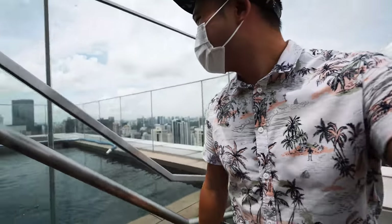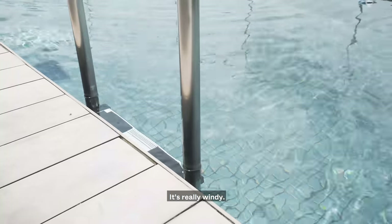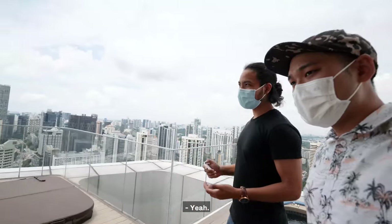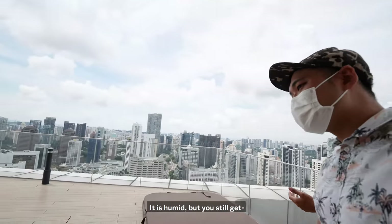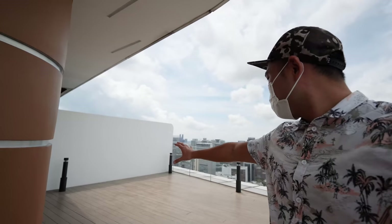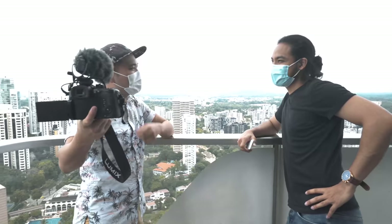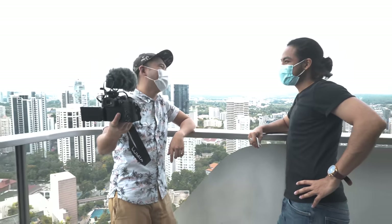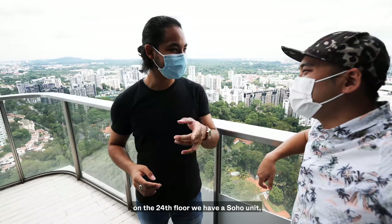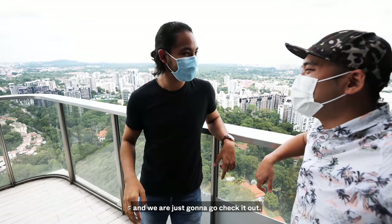Oh my gosh, it's nice! It's really windy up here. It is — it feels so nice. It's literally 12 noon and it's supposed to be hot and sunny, and it is humid, yes. But wow, this place is spacious. You can have your kids play around here. We've just had a look at this penthouse unit — sadly it's not been furnished yet. On the 24th floor, we have a Soho unit that's a two bedroom. Let's go check it out right now.